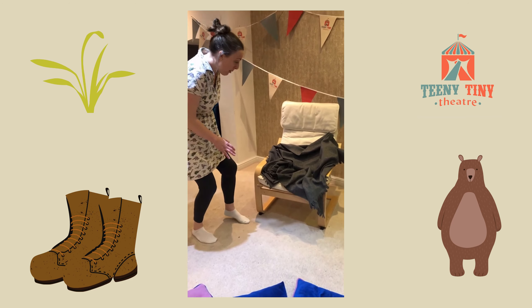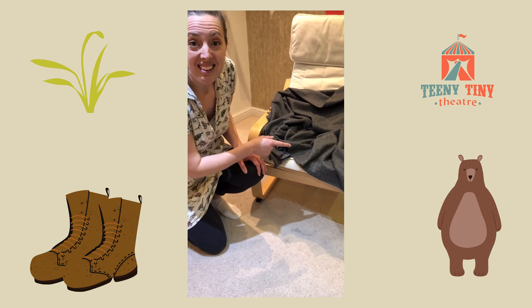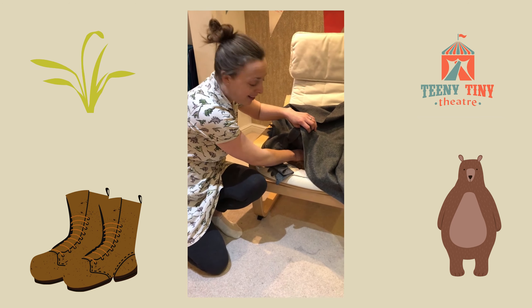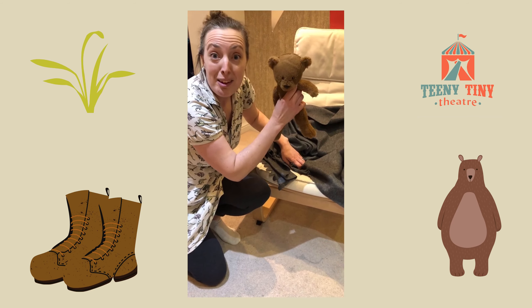Tiptoe, tiptoe, tiptoe. What's that? One shiny wet nose. Two big furry ears. Two big goggly eyes. It's a bear!